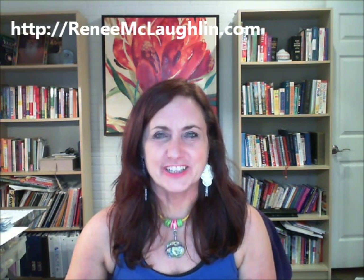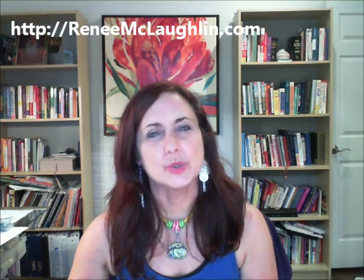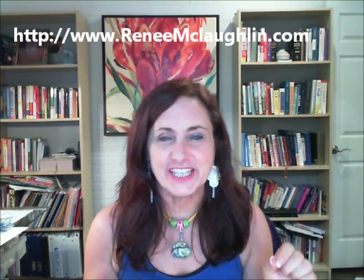Hi, my name is Renee McLaughlin. I'm a certified health coach and the creator of the Balanced Lifestyle Plan. And today I have a question: would you like a simple, easy technique that will help you boost your metabolic rate by 30%?